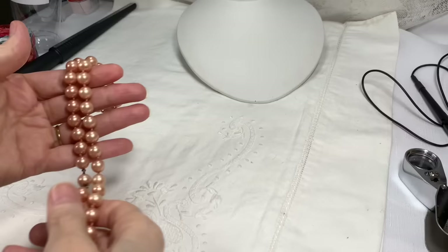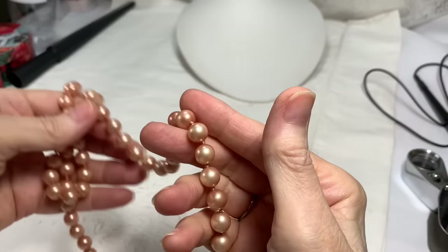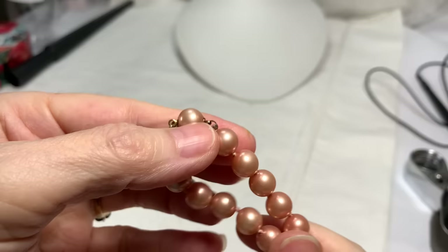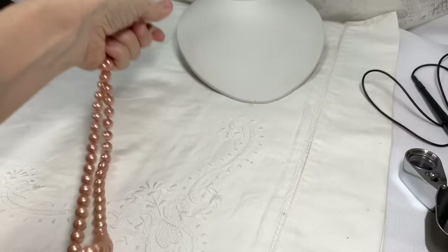So the first bag, number one — we have this really old set of peach color glass faux pearls. They're so, so cool. The clasp goes in like this; it's a hidden clasp. Isn't that awesome? It works so great. I love vintage jewelry — it's never going to be made like this again. Anyway, it's a beautiful peachy color. They're all hand knotted and in terrific condition. Just a beautiful set.